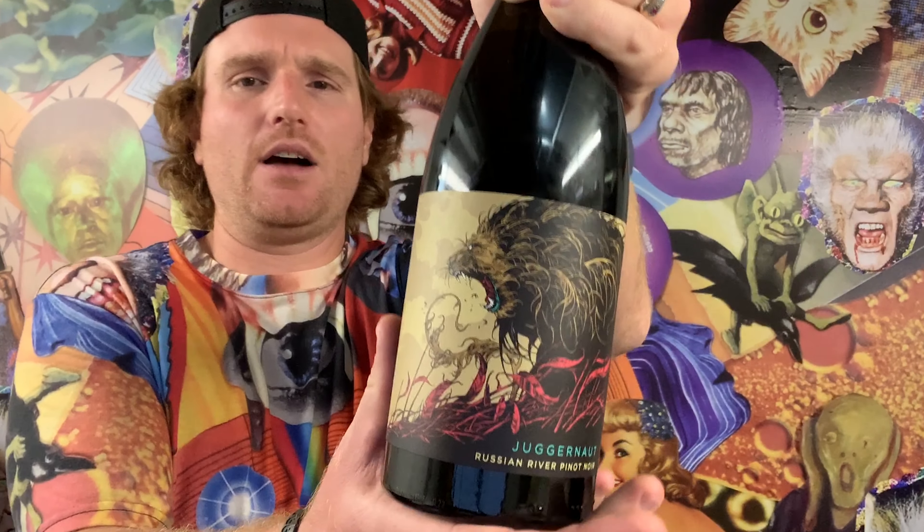The wine we have today is by Juggernaut. It is a Russian River Pinot Noir. You can see the reason why I picked this was this sick label. It looks like a grizzly bear getting all angry on top of some red blood-stained land. If you were a Magic card player, this would definitely be a green card, but I'm not going to nerd out right now.